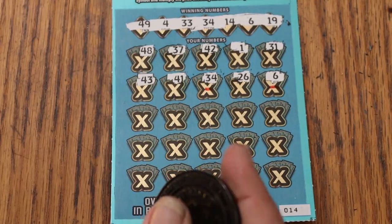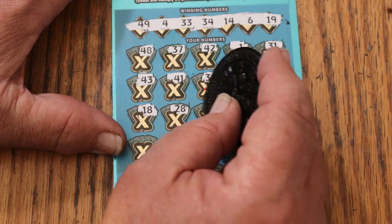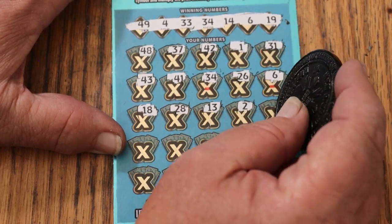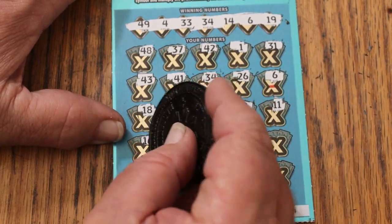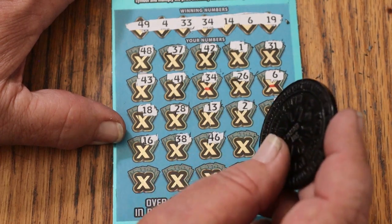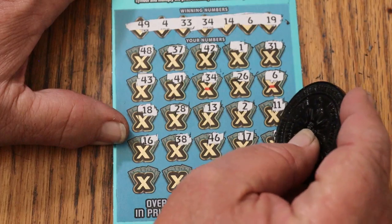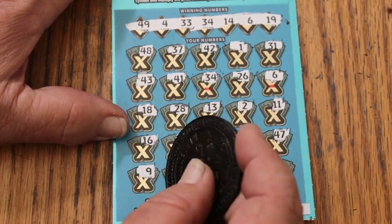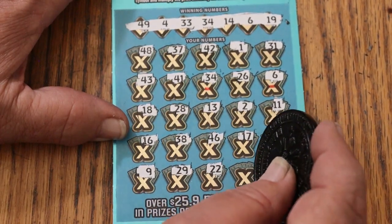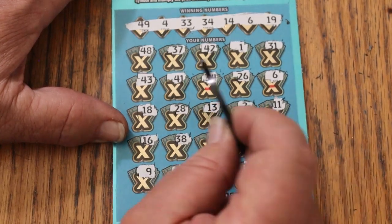Moving on: 18, 28, 13, 2, 11, 16, 38, 46, 17, 47, 9, 29, 22, 39, and 12. So, just the two matches.